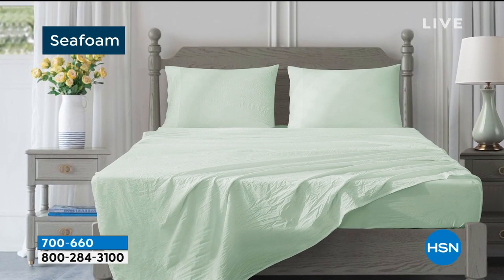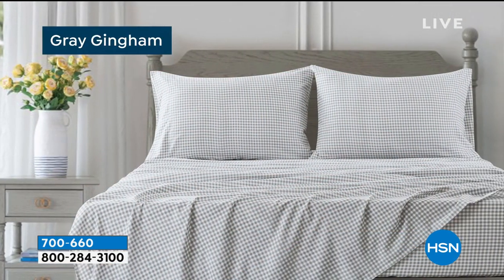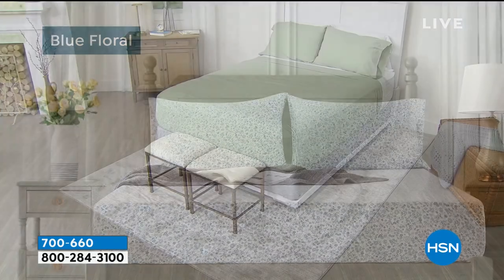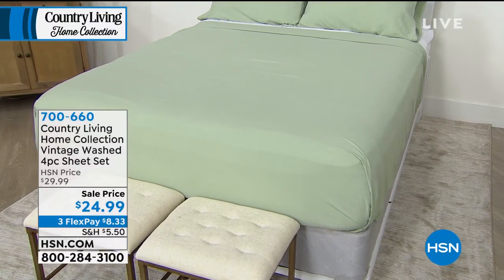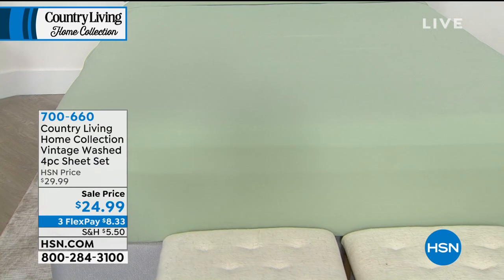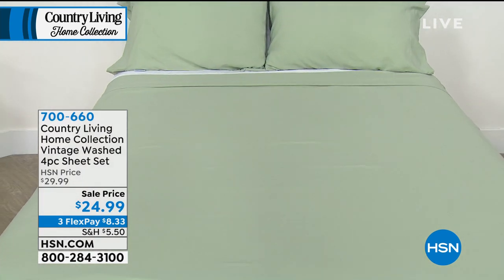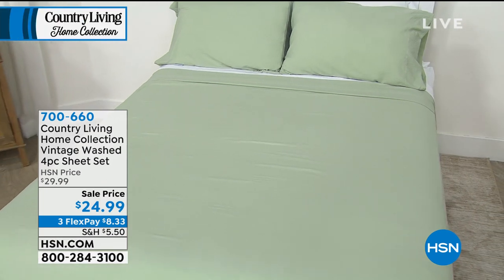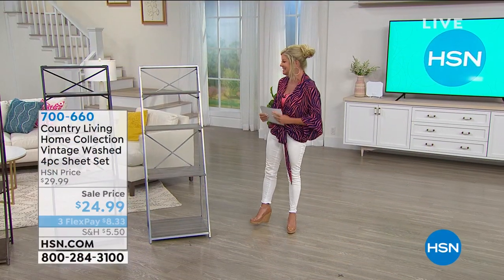Quick reminder on the Country Living sheets: beautiful colors including aqua sea, white, rose, seven solid colors, and two prints — all under $25, and it doesn't matter what size: twin, full, queen, king, or California king. The four-piece set — fitted sheet, flat sheet, and two pillowcases — for $24.99. Well over 1,300 have now been selected. 30-day money-back guarantee — if you've never tried a beautiful microfiber vintage wash sheet, just unzip it when you get it home and slide your hand in. If it's not everything you thought, send it right back. But I promise you, you're going to truly love it.